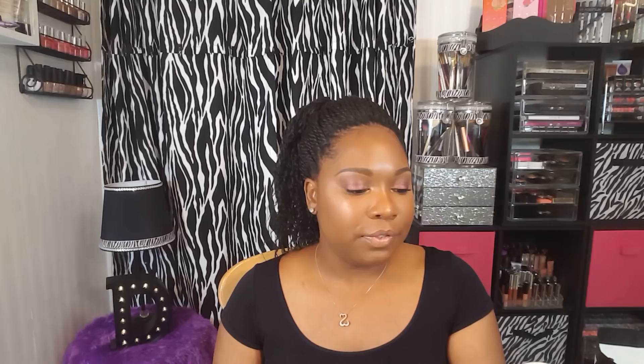Last up from Ulta, I also got this from the 21 Days of Beauty sale — the Philosophy Micro Delivery Exfoliating Facial Wash. I got this because I have the original facial cleanser from Philosophy that I use to take off my makeup and I absolutely love it — it gets my skin so clean. When I saw these were half price, originally like $28, I paid about $14 for two of them. I've never tried these before so I'm really interested in seeing how I like it. It says it's an exfoliating face wash, which is appealing since I don't like to do masks that much.